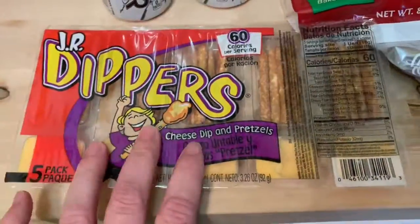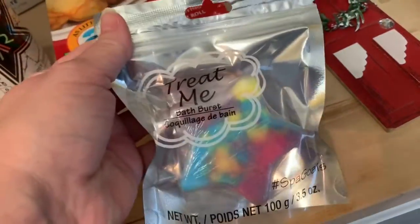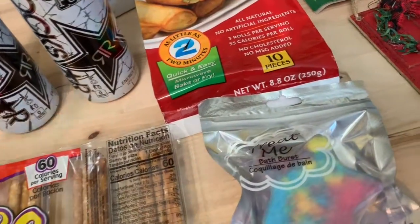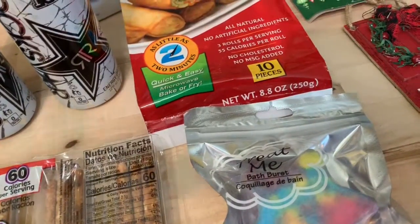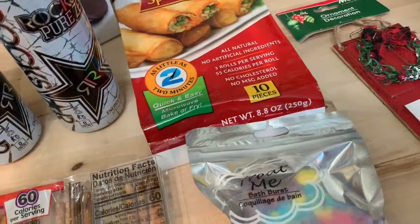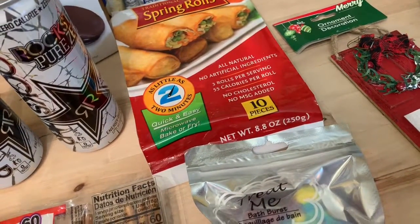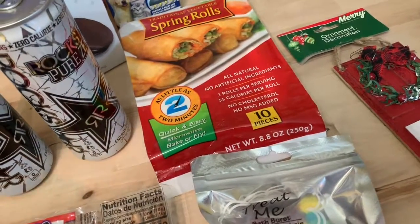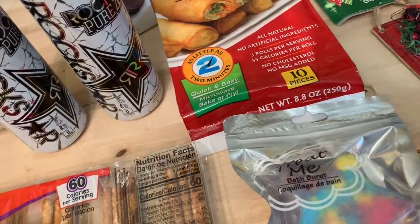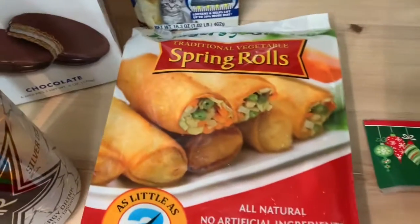I got my daughter some cheese dip and pretzels and a bath bomb star, which was really pretty. Dollar Tree actually had a section dedicated to tweens over by the hairbrushes — it had glitter, fluffy-looking pins, a lot of different bath bombs, journals, bag tags, all kinds of stuff. It was really cute and you guys might start seeing that in your Dollar Trees.